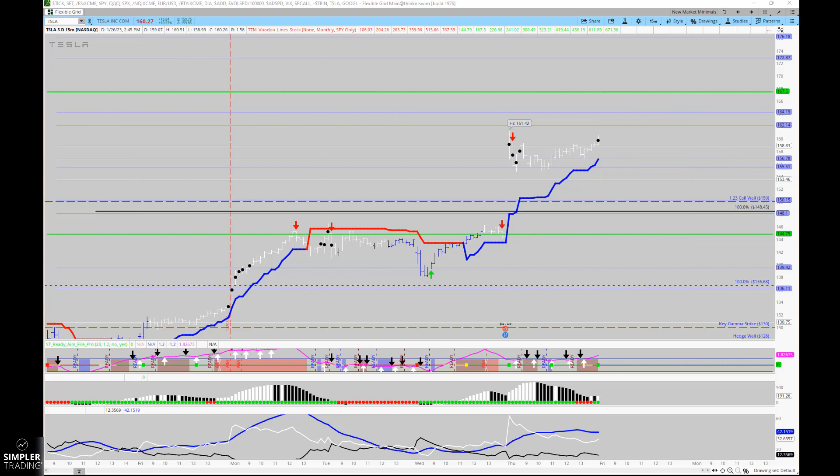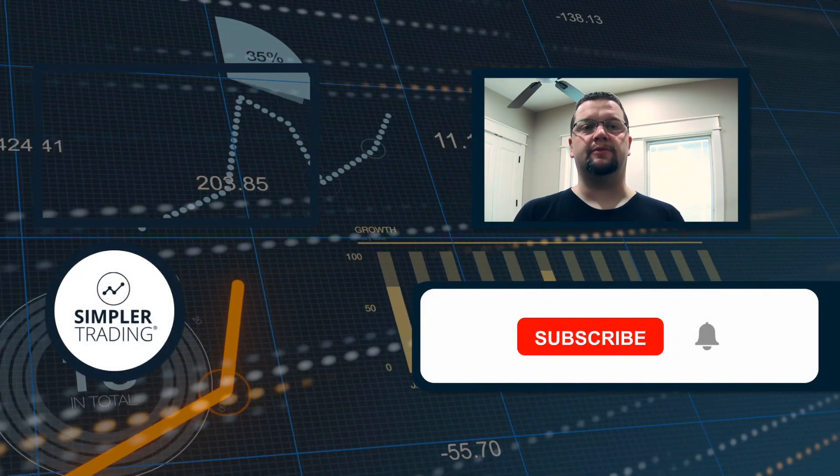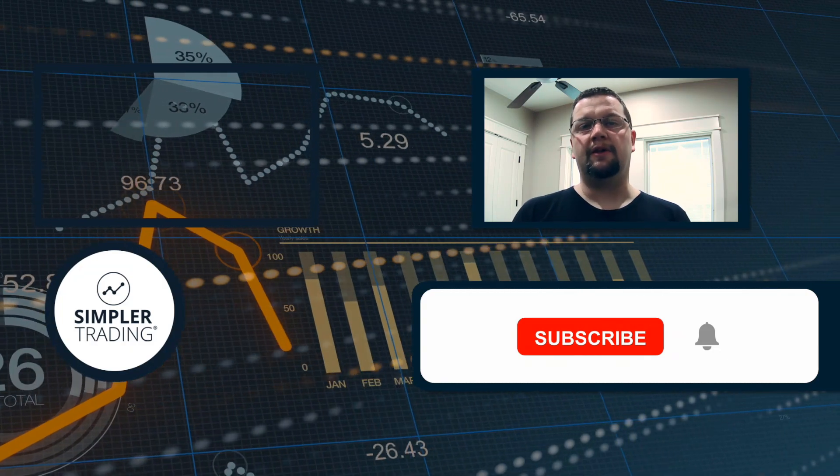You guys have a good rest of your evening and I hope to see you in one of the rooms tomorrow. Hey traders, this is Henry with simplertrading.com — I wanted to thank you for watching today's video.